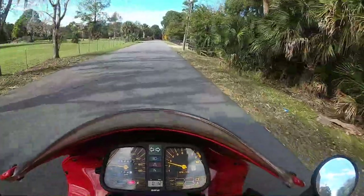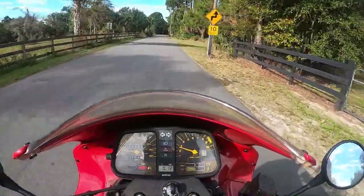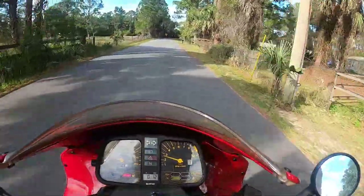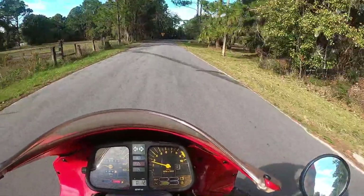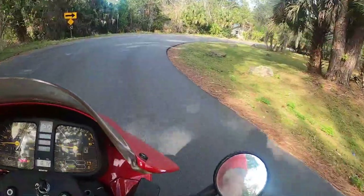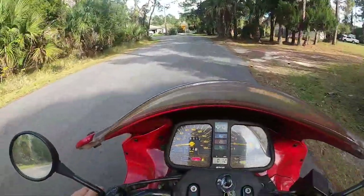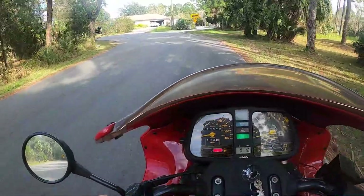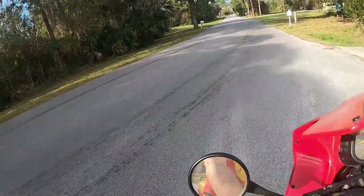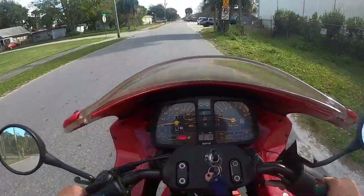I don't know if I should turn around or keep going. This will be a fun bike to turn around. Here, this will be a good spot. I'm turning around here, I don't know where the heck this goes. There's sand — I won't turn around on that. Alright, so I got better with it.